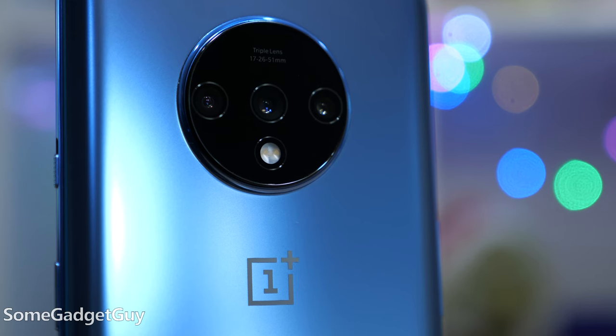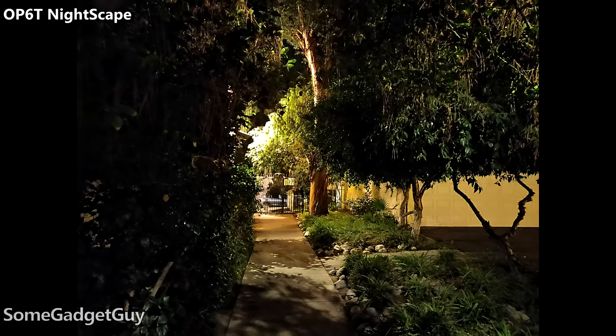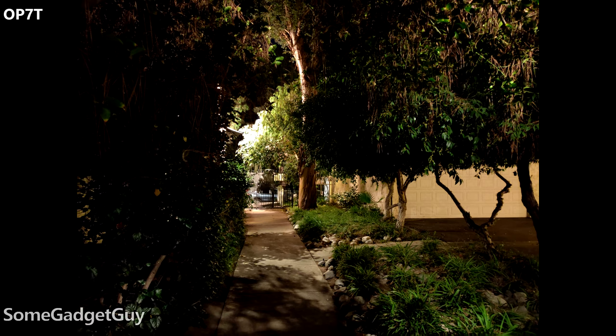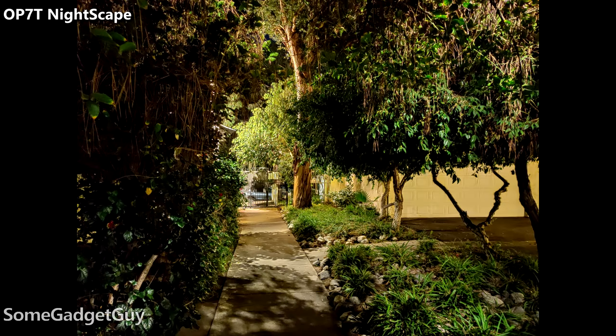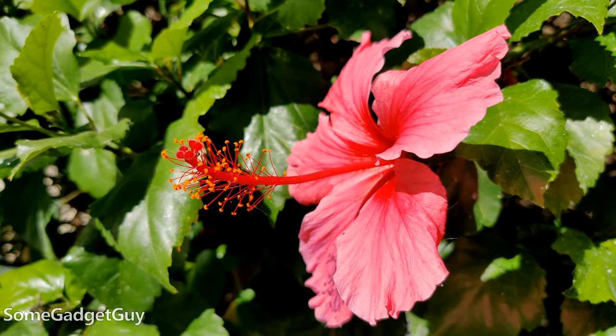The most noticeable design change is also the most significant improvement from year to year. I maintain the 6T cameras are competent shooters, but the hardware improvements on the 7T — especially the 48-megapixel image sensor — are more photographic, with better low-light capturing and a shallower depth of field. And including an ultrawide shooter is super handy. OnePlus's camera software still has a few issues, but the hardware improvements are noticeable.